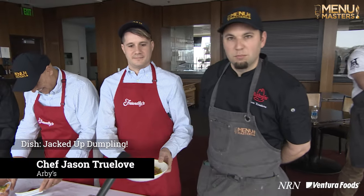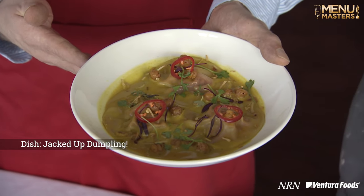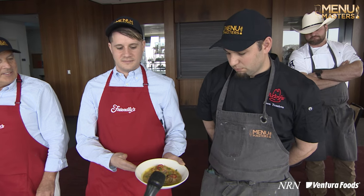So here, guys, we have the jacked-up dumpling. We did a jackfruit tikka masala stuffed dumpling with a curry broth, coconut flavors in there, Fresno chiles over the top. We fried up some chickpeas and topped it. Flavors are going to be really good.